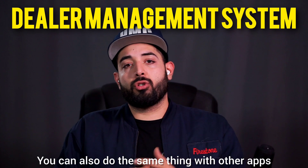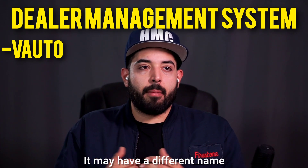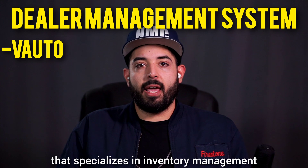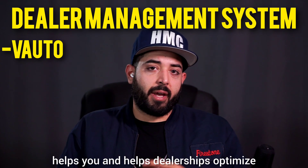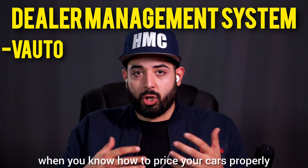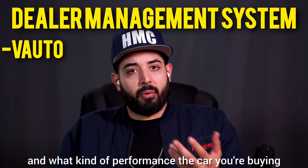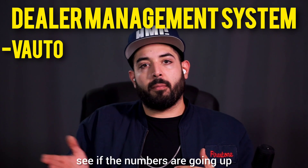The next one is called V Auto — it may have a different name but most people know it as V Auto. It's owned by Cox Automotive and is a DMS that specializes in inventory management and pricing optimization. It helps dealerships optimize their vehicle inventory pricing and improve profitability. It includes tools like forecasting that let you see the performance of the car you're buying or selling at auction, so you can see if the numbers are going up or down based on demand.